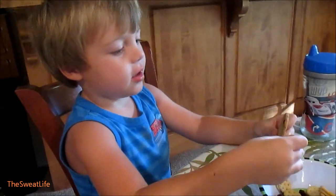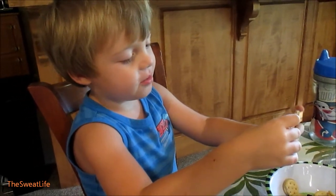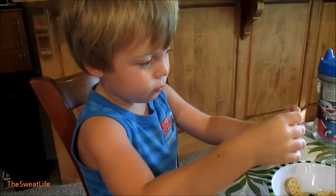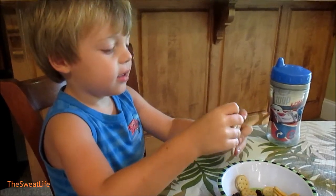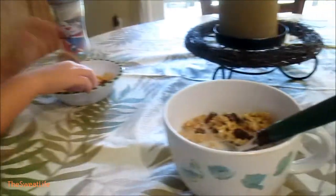Hey guys, it's 8:30. I have a little peanut butter crackers and a gluten-free blueberry cookie. Raisins and almond milk.